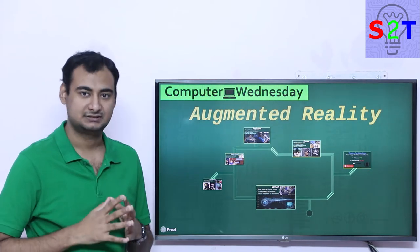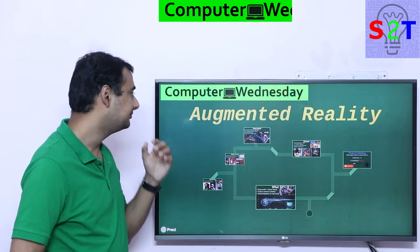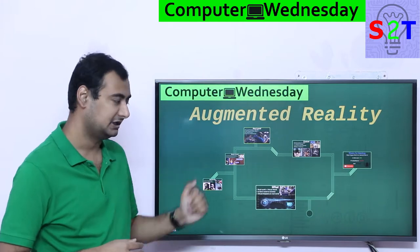Hello YouTube viewers, welcome to my channel Science2Technology. In today's show, Computer Witness Day, we're going to talk about Augmented Reality.